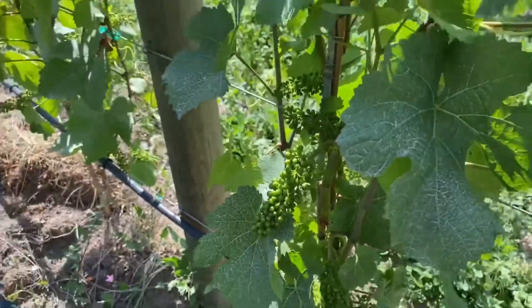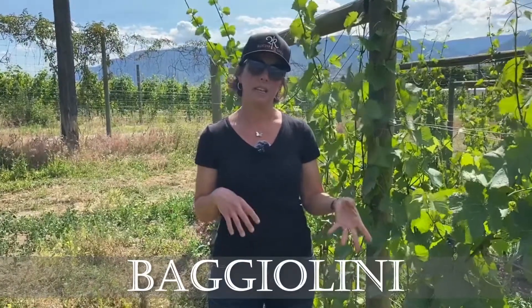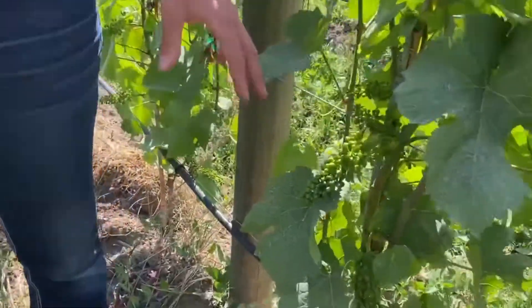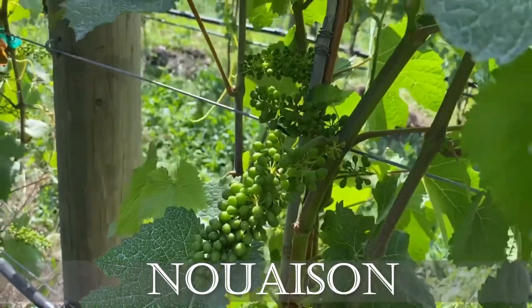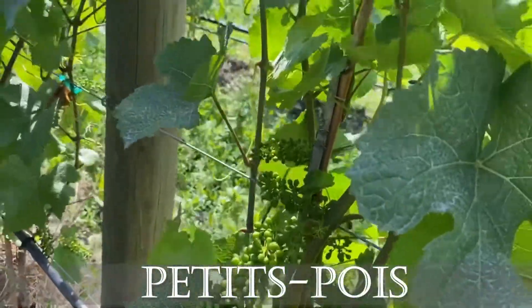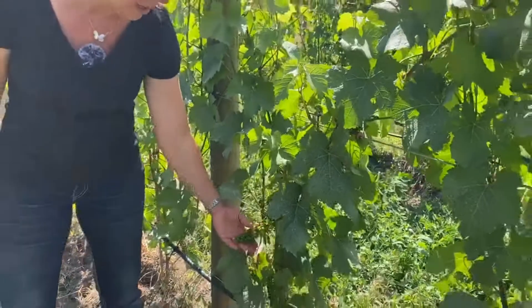In viticulture we talk about stages and we name them with a letter. That comes from a guy called Baglioni — he was Italian — and this is our way of talking about all the stages during the growing season. Right now we are between stage J and stage K. Stage J is fruit set, what we call nouaison in French. And stage K is basically petit pois — pea size. Little peas. It's almost little peas for these guys here.